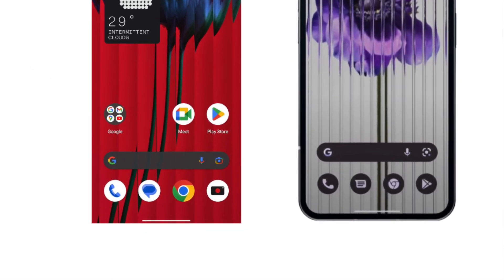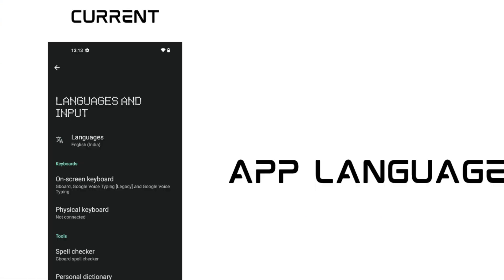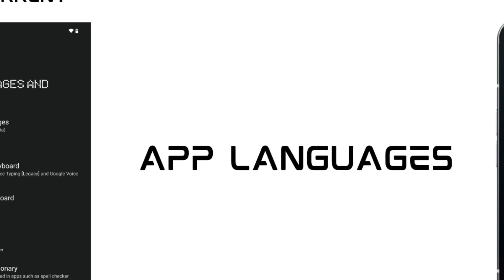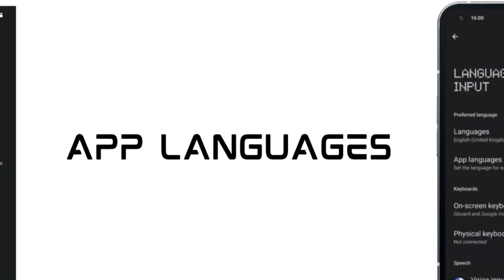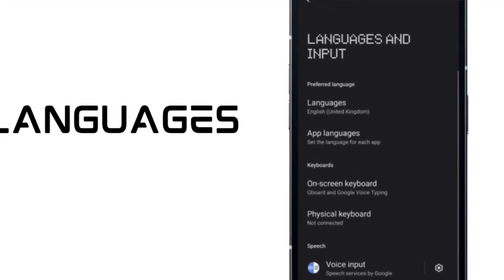There is a new feature coming up — app languages — which means that for different apps I can set different languages.